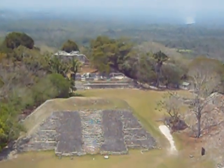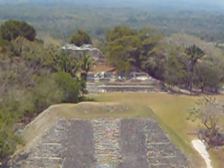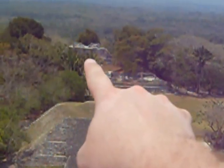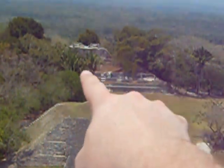Way out there, that far building is where the other half of the royals lived. There are two plazas — there's one there, and this was a plaza here that used to extend all the way out across there.